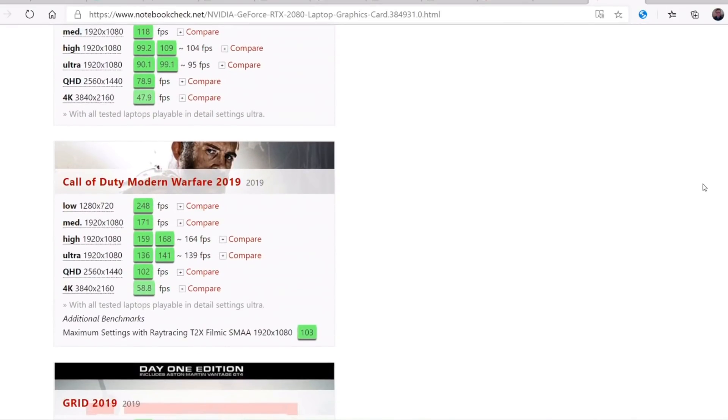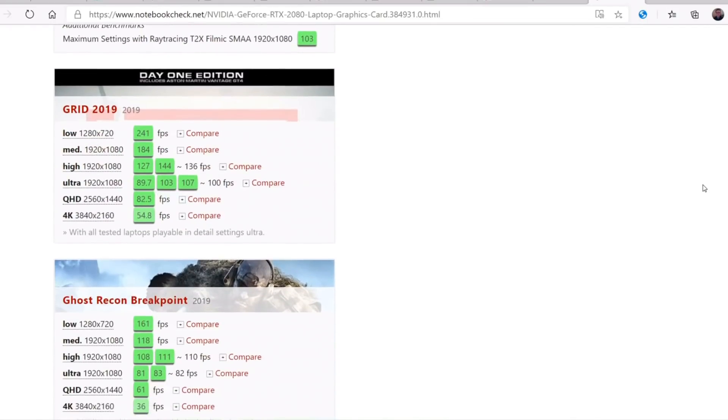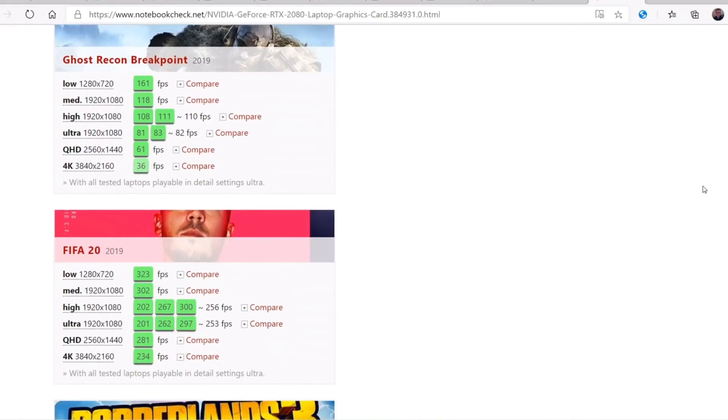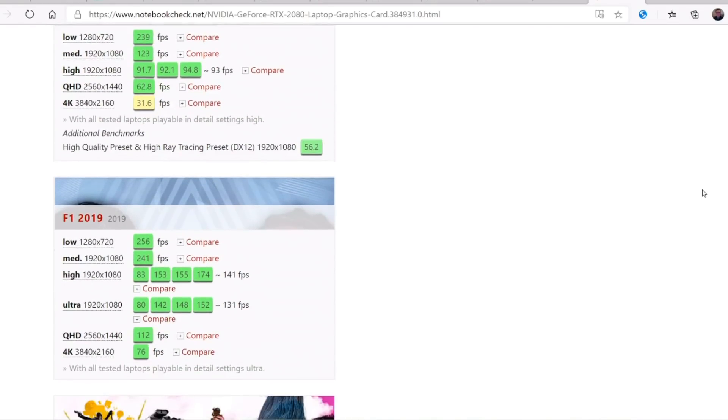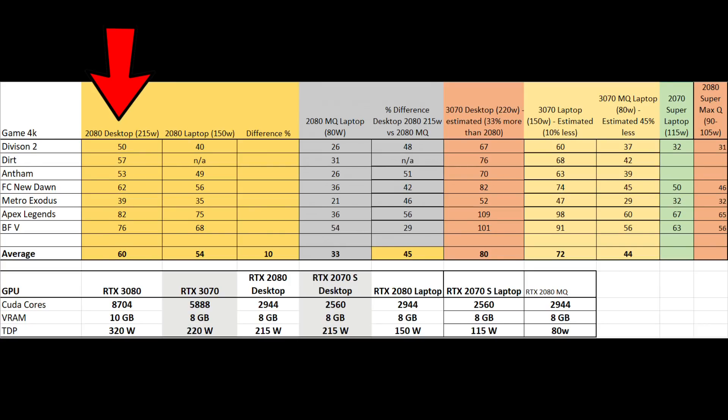If you go to notebookcheck.com, they have a bunch of game benchmarks for different video cards. I selected seven games using the 4K resolution and altered graphics so that I can rule out any influence that the CPU might have. Across these seven games, the RTX 2080 desktop with its 215 watt TDP averaged 60 FPS. Doing the same analysis for the laptop 2080 with a 150 watt TDP, we get 54 FPS, which is a 10% reduction. I then did the same analysis using the laptop 2080 Max-Q with a TDP of 80 watts, and that averaged 33 FPS or 45% behind the 215 watt desktop 2080.